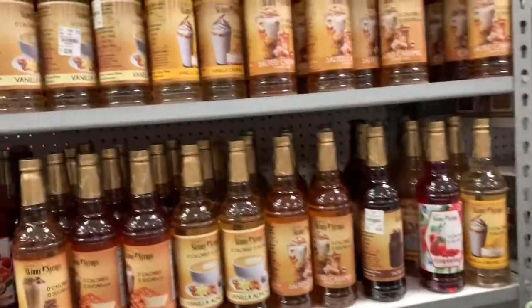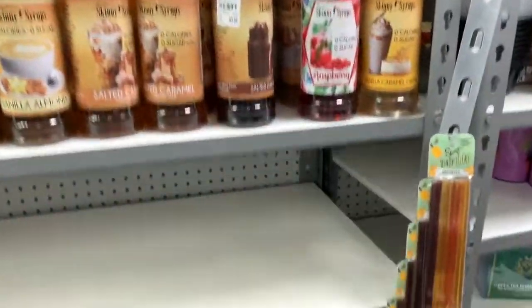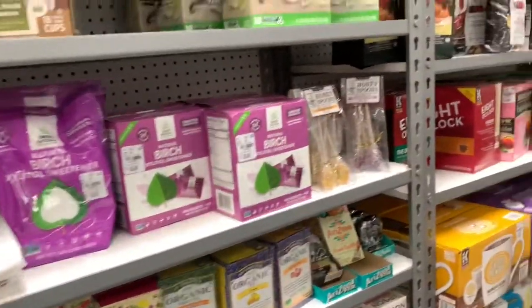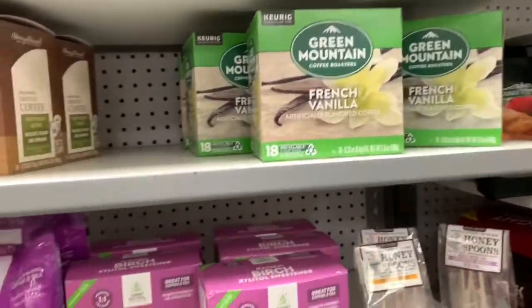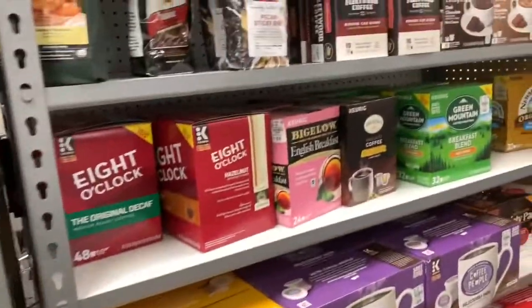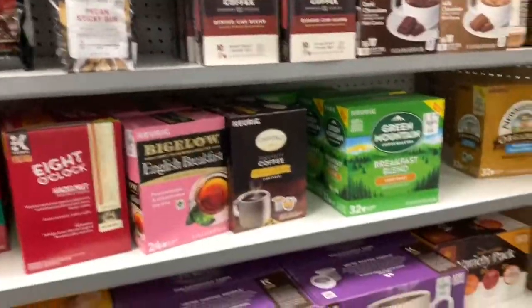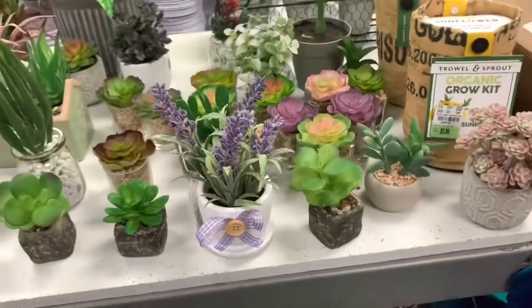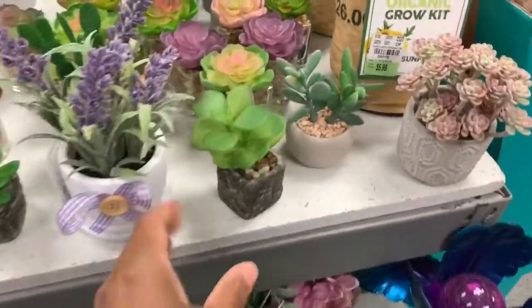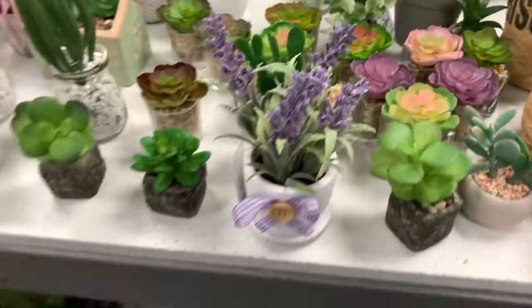They have syrups here — vanilla, butter toffee — $3.99 for those. They have jasmine teas, French vanilla, and Green Mountain coffees. Keurig cups are available, all 10% off. They also have little succulent plants, 30% off, and most of these are $3.99.